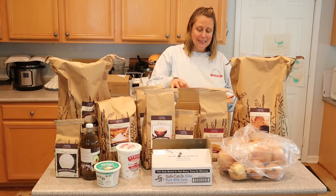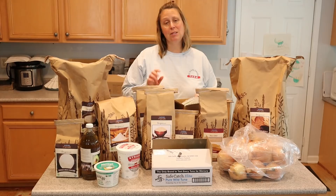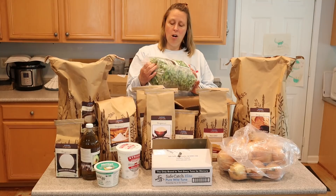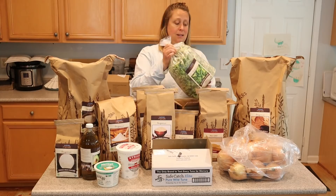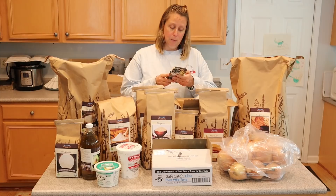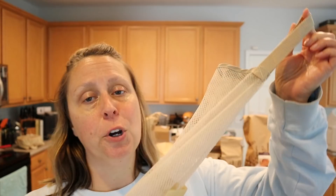Last but not least, I got five pounds of organic broccoli florets. The last time I bought this, probably a year ago, the florets were really tiny and I was disappointed. I'm pleased that these are much bigger — not huge, but noticeably better than last time. These will be great in stir-fries, sauces, and soups. Five pounds of organic broccoli was $21.71.